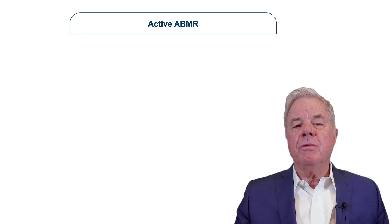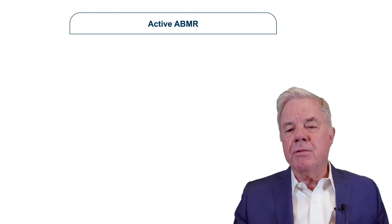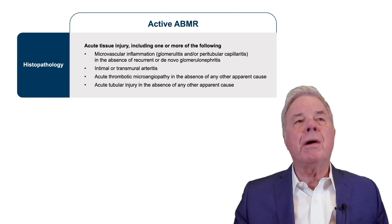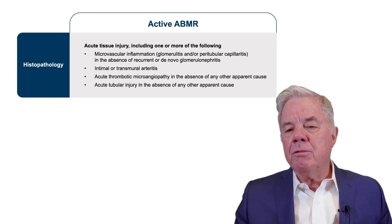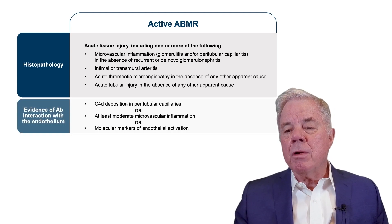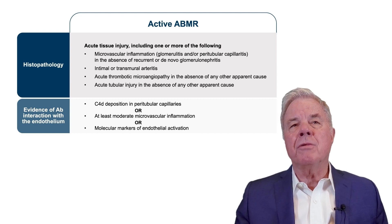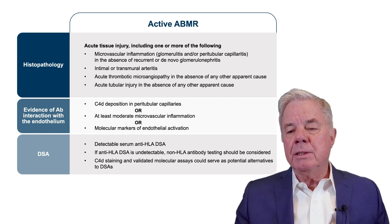The International BANFF Classification of 2019 recognizes three diagnostic categories for antibody-mediated rejection. First, there has to be histologic evidence of microvascular inflammation — for example, glomerulitis and peritubular capillaritis. Second, there has to be evidence of current or recent antibody interaction with the vascular endothelium, measured by C4D positivity. Third, serologic evidence of donor-specific antibodies. C4D staining is validated on the endothelium and may substitute for the presence of DSA.